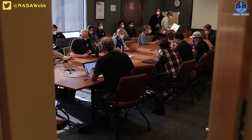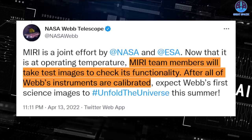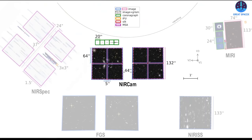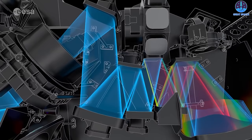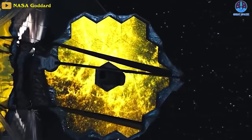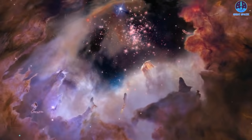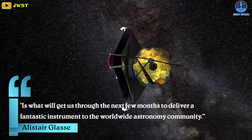There are still some challenges left before MIRI can start its scientific mission. Now that the instrument is at operating temperature, team members will take test images of stars and other known objects for calibration and to check operations. Alistair Glass, MIRI instrument scientist at the ATC in Edinburgh, Scotland, revealed that this period is their 'trial by fire,' but the personal bonds and mutual respect built between Europe and the USA over the past years is what will get them through to deliver a fantastic instrument to the worldwide astronomy community.